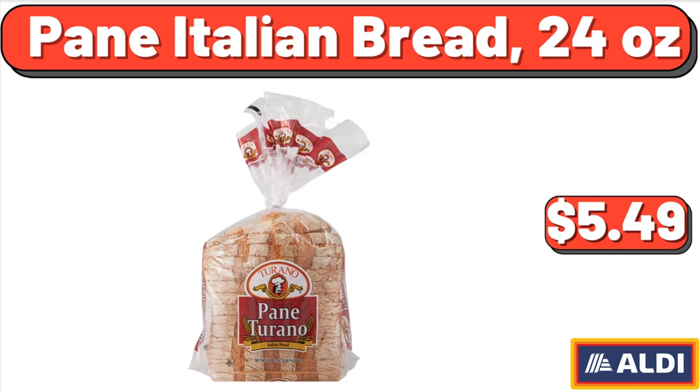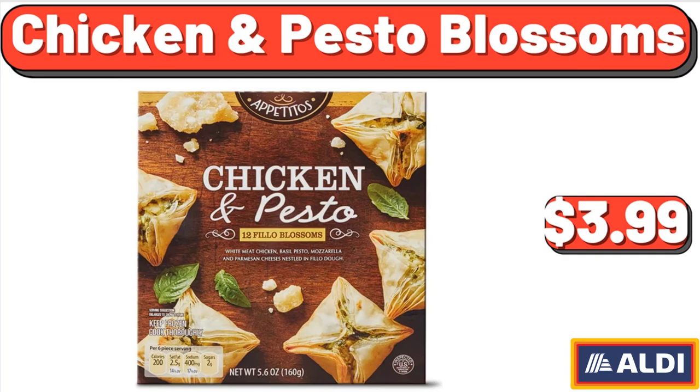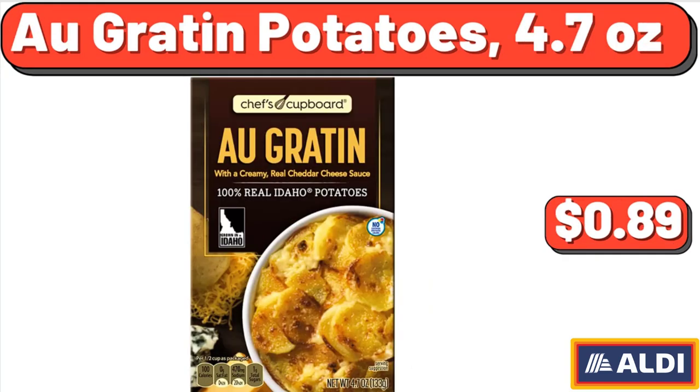Pain Italian Bread, 24 ounces, $5.49. Chicken and Pesto Blossoms, $3.99. O'Graton Potatoes, 4.7 ounces, $89.